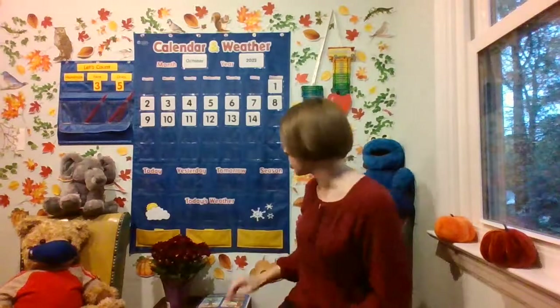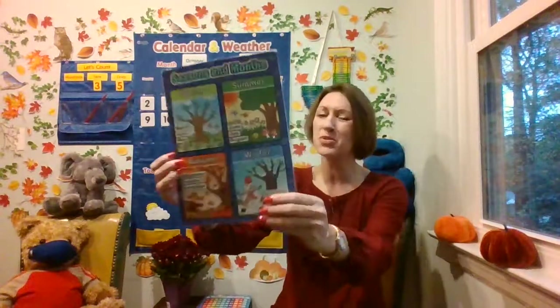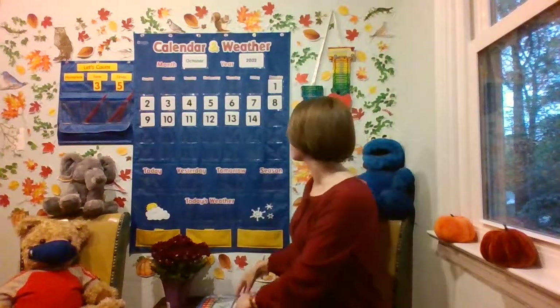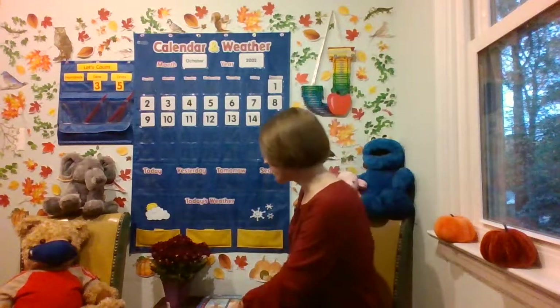It's time for calendar and weather. Do you remember the month we're in? I know it starts with O — octopus — awe. Let's look at our seasons and months resource. What month is it? We are in October, and we need to figure out what number we're on. Friday was the 14th.